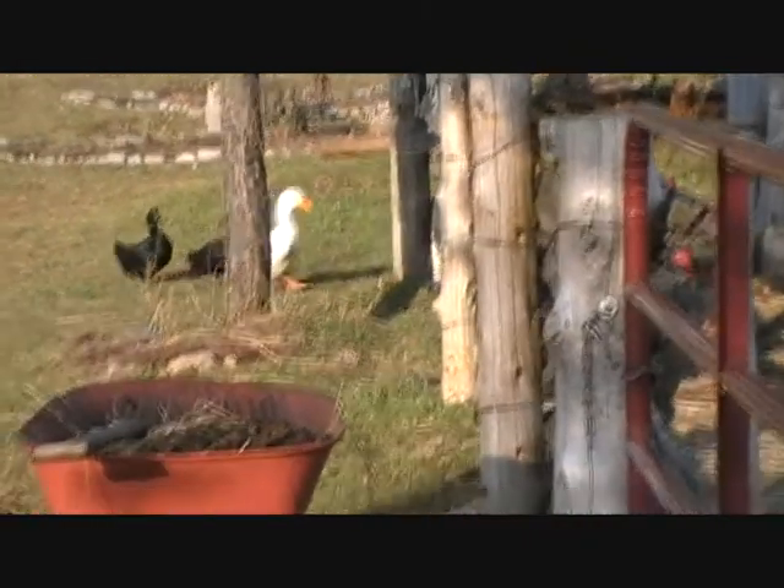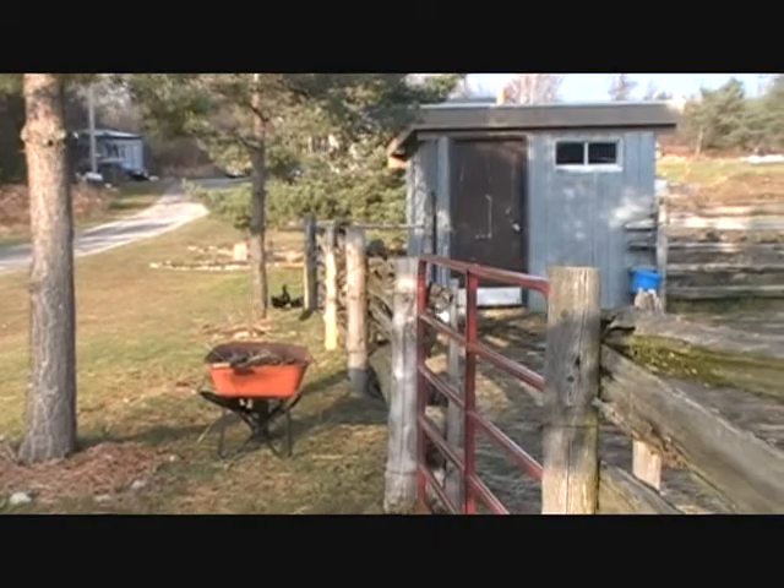As I stand by the horse shelter, there's our duckies coming in. They like to hang out with the horses.